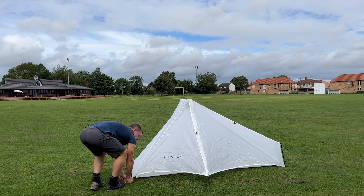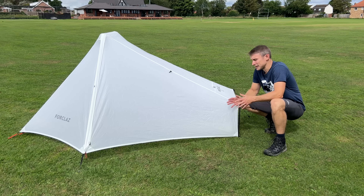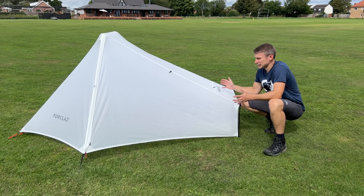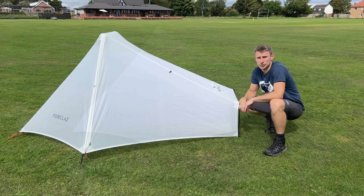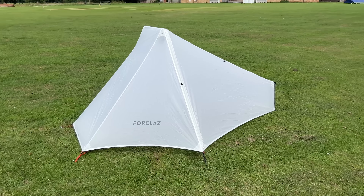One thing I've got to be honest about: pitching this tent is a bit of a faff — it isn't particularly easy to pitch and it does take a little bit longer. But as you can see, you can still get it pitched really nicely and taut. So this is the Foreclas MT-900 Trekking Tarp Tent pitched.